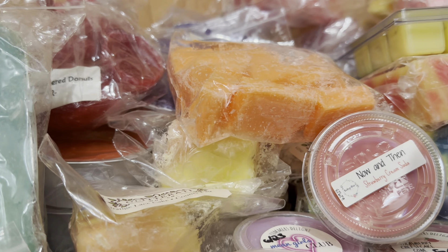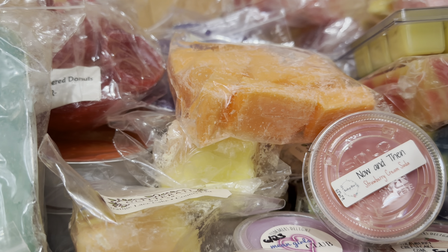All right, that is everything for my monthly wax melts picks for the month of August 2024. Thank you all so much for watching. Have a wonderful day. I'll talk to you later. Bye!